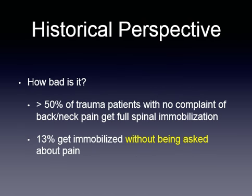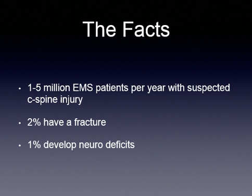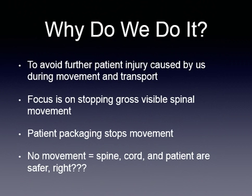How bad is it? Greater than 50% of trauma patients with no complaint of back or neck pain get full spinal immobilization, and about 13% of them get immobilized without even being asked about their pain. One to five million EMS patients per year with suspected cervical spinal injury are immobilized, and only 2% have a fracture. Only 1% develop neurological deficits. Just think about how many people are being forced into spinal immobilization that don't need it.